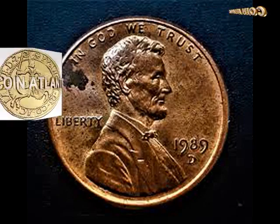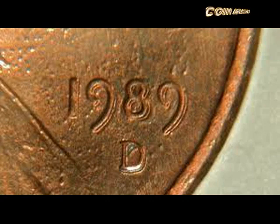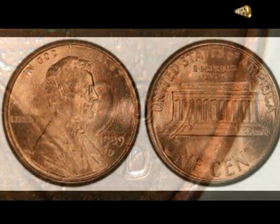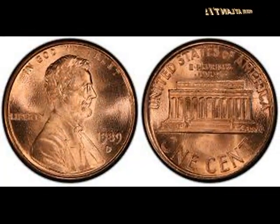Apparently, a few 1989 D pennies were accidentally minted on pre-1983 95% copper blanks — prepared coin blanks. There's not much info on how these copper blanks wound up getting struck some seven years after the last copper Lincoln cents were supposed to be made, but what we do know is that these rare off-metal error coins are worth a ton of money.